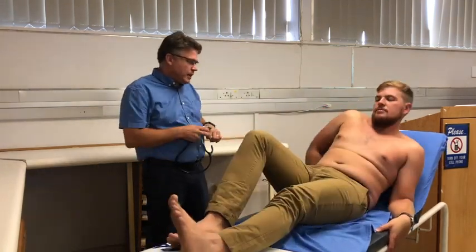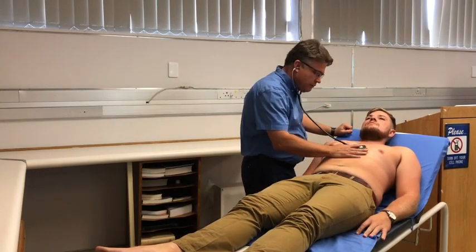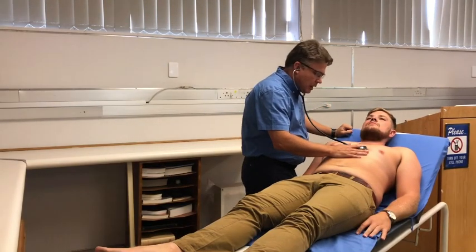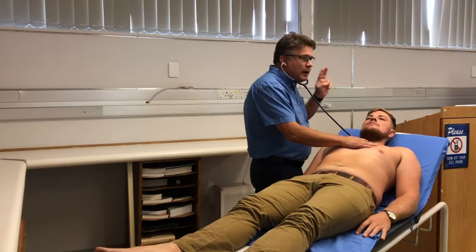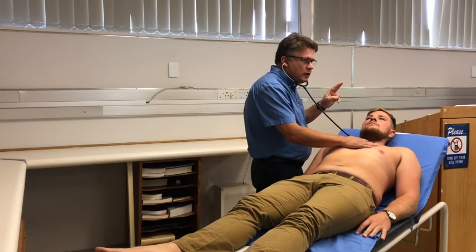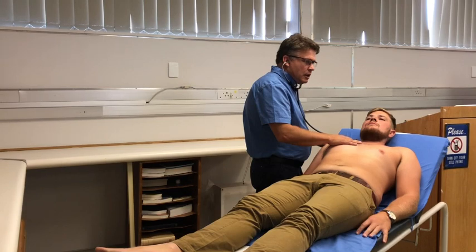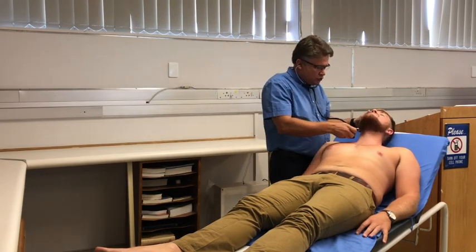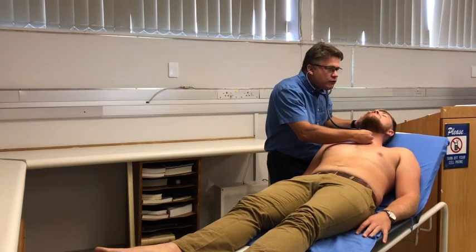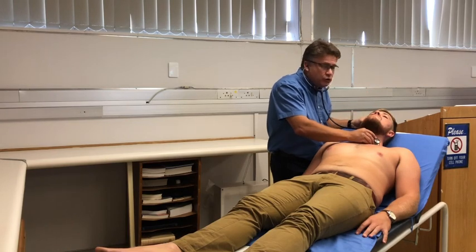Turning back, I listen to his tricuspid valve — everything sounds perfectly normal. Moving up to the pulmonary valve, there is a minor splitting of the second heart sound, but this is a normal occurrence. His aortic valve also sounds normal. I then lift his chin and listen to the carotid area specifically for a bruit, which I do not hear.